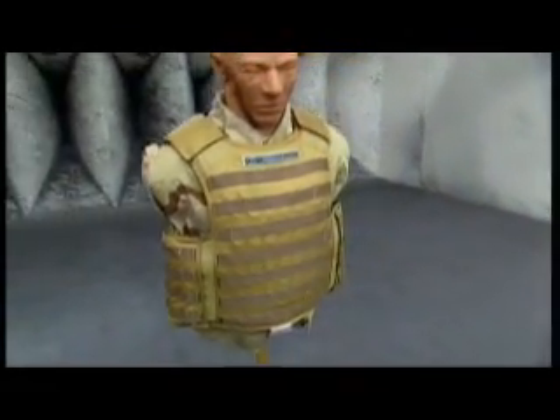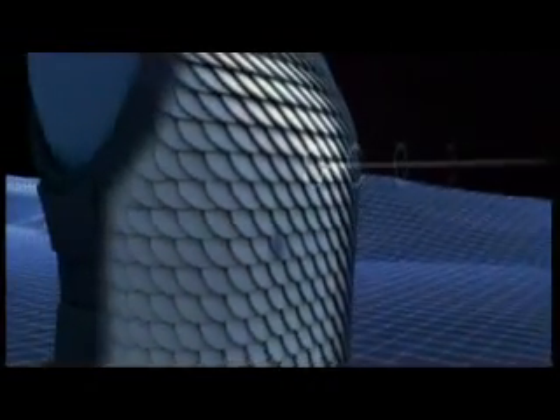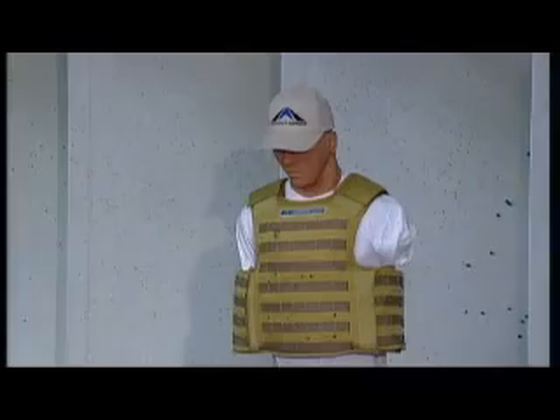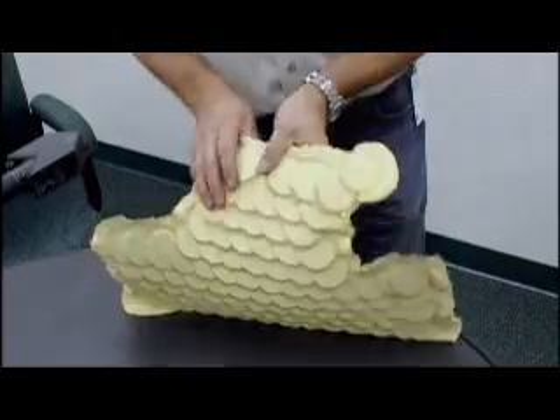This is Dragon Skin. It's a whole new kind of body armor, and its designers claim it can resist these very powerful rounds. Dragon Skin uses advanced ceramic and titanium composite discs that overlap and interlink with each other. The way the discs are laid out allows the impact energy of the bullet to be dispersed over a larger area. That's vitally important, because even if the armor can stop the bullet, the force from an actual strike could be devastating. A round doesn't have to pierce body armor to cause serious internal injuries, or even death.